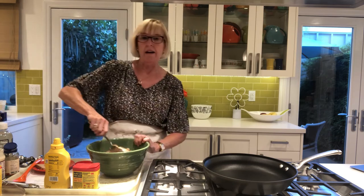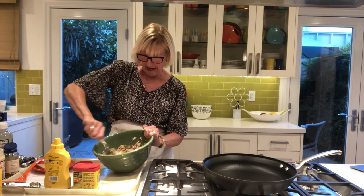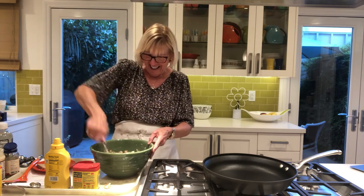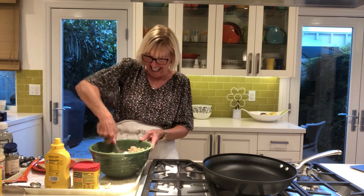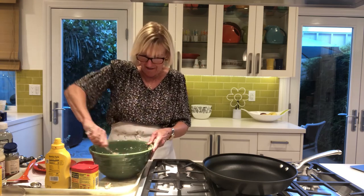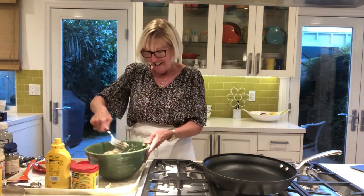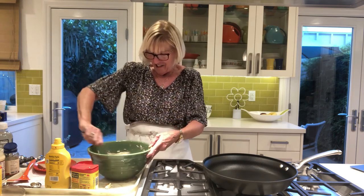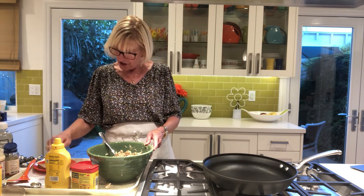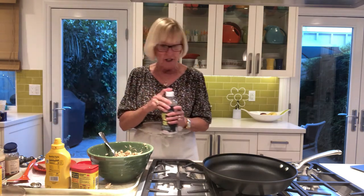We're going to stir that up — you can see the bread and the egg will kind of hold everything together. I'm going to need to make these into patties. I'll be using my hands, but I have been washing my hands a lot. Let me look through all my ingredients again: crab, whole wheat bread, fat-free mayonnaise, egg whites or egg substitute, Old Bay, parsley, mustard, Worcestershire. And then I'm going to do something a little different — I'm using a tablespoon of MCT oil.